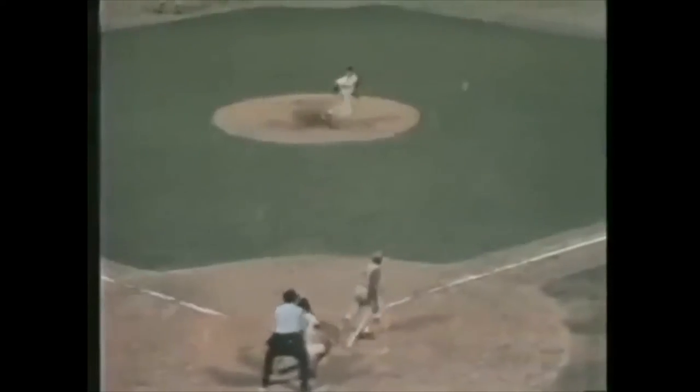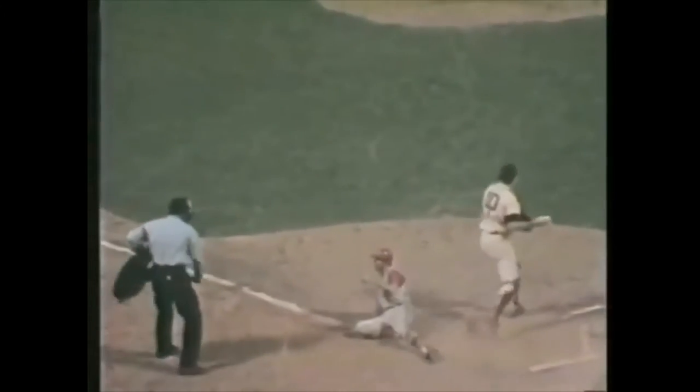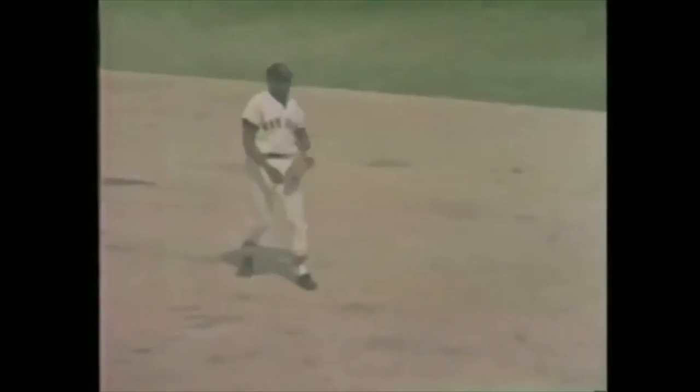This will be close at home. He's out. For the Tigers. Nice stop by Scott, over to Stang — they've got him. Boy, what a play.